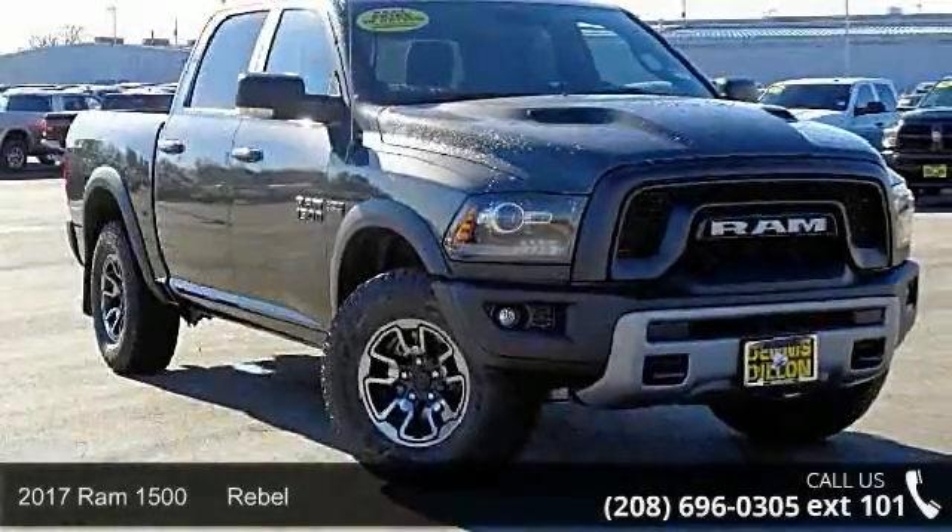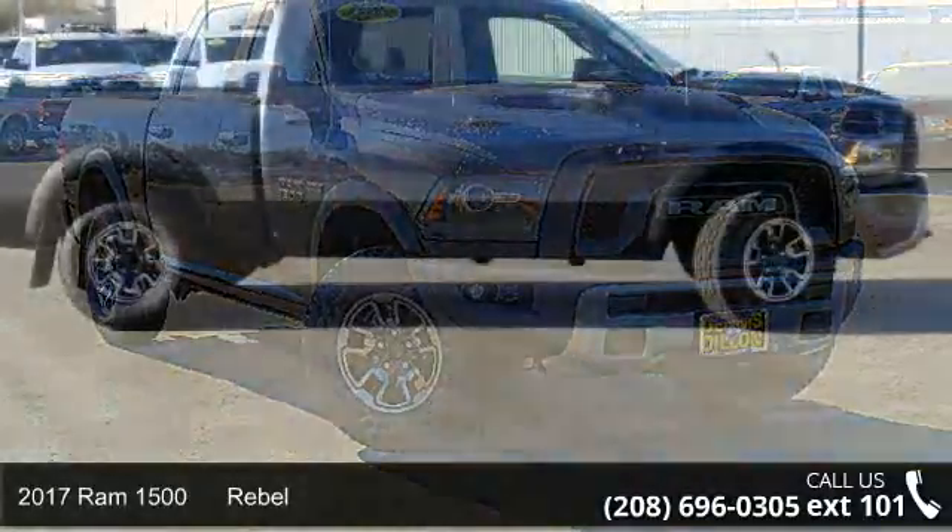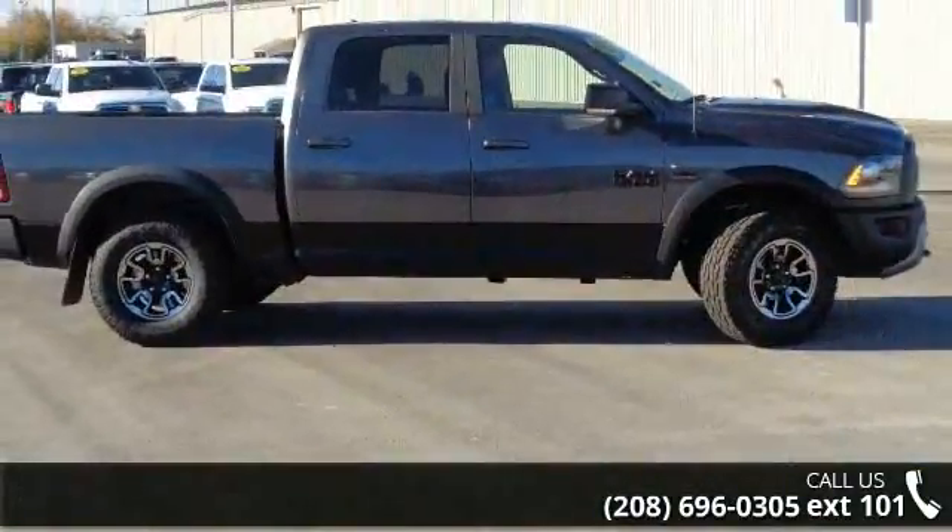Arrive in style with this 2017 RAM 1500 Rebel. If you are looking for a first-rate auto, this one could be yours today.